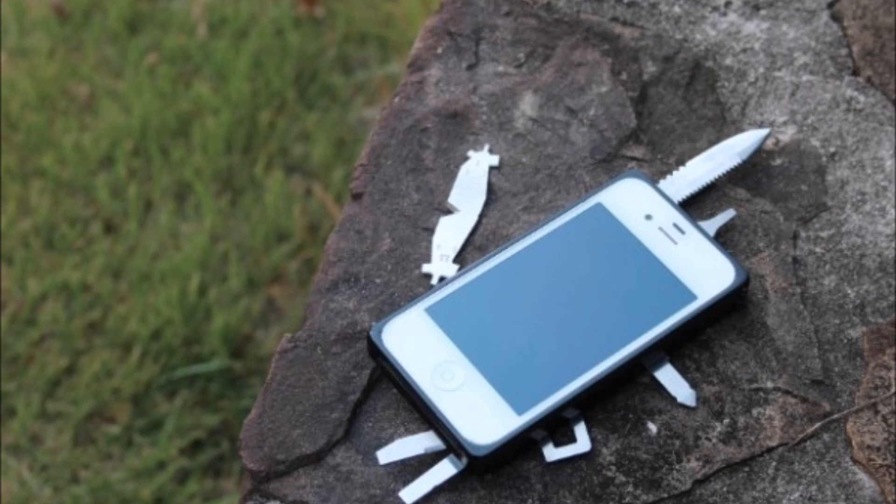Why would you sit on your keys? I've tried changing it up, but it just feels wrong. How do you arrange your pockets? I'm curious.